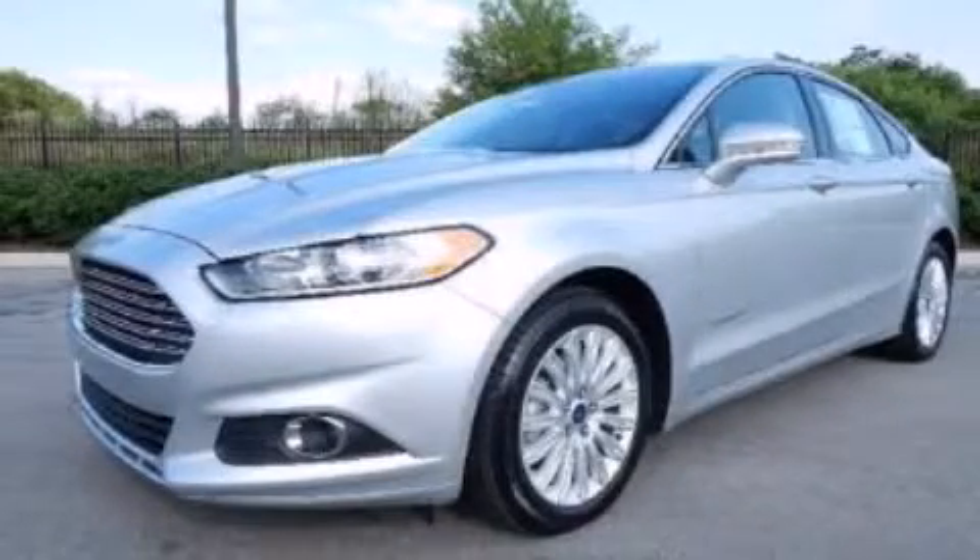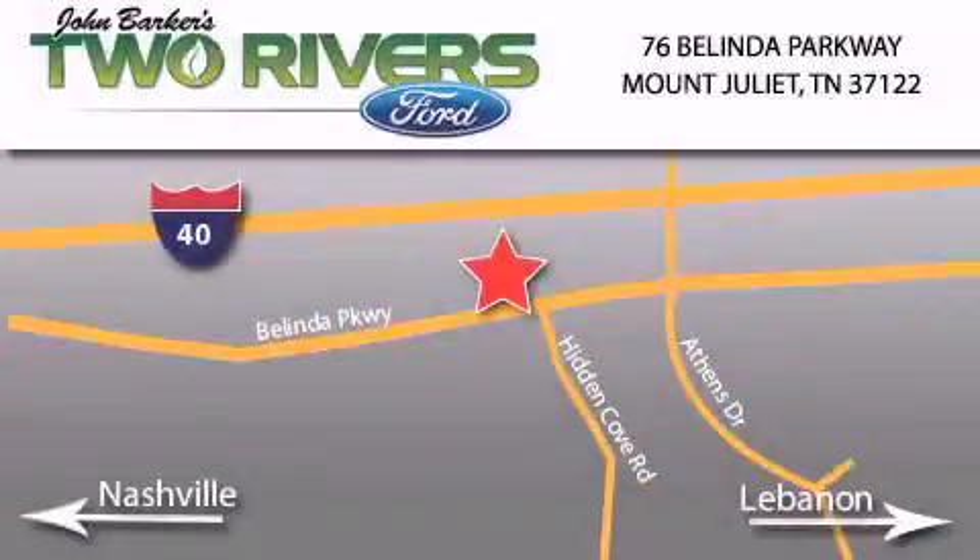We hope you found this video informative. Please contact us today. Two Rivers Ford is located at 76 Belinda Parkway, I-40 exit 226, Mount Juliet Road at Providence. Our goal is to exceed all of your expectations to ensure that you'll return for future visits.